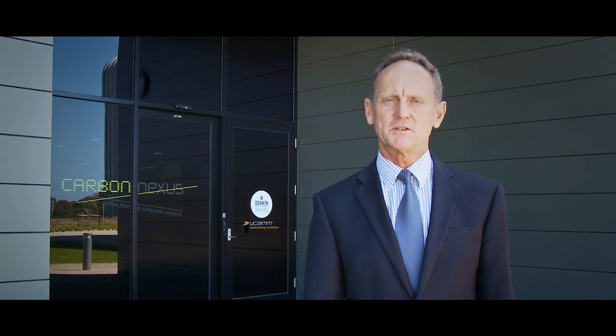Welcome to Carbon Nexus. This exciting new $34 million research facility has been developed by Deakin University and the Victorian Centre for Advanced Materials Manufacturing, and funded by the Australian and Victorian governments and the University. Carbon Nexus now offers open access to industry globally, to cutting edge equipment and outstanding researchers and technicians to assist in taking the next steps forward.